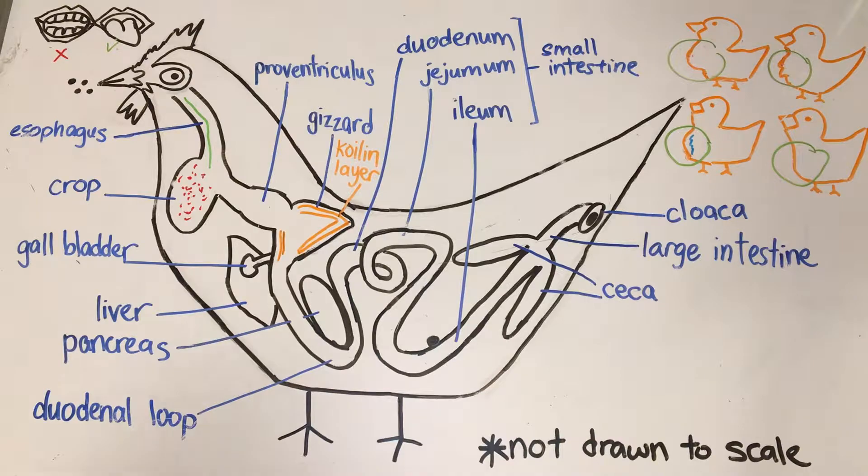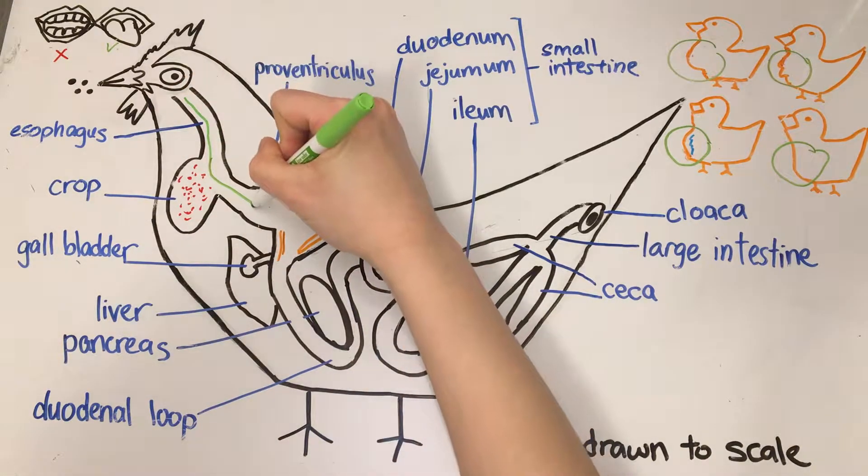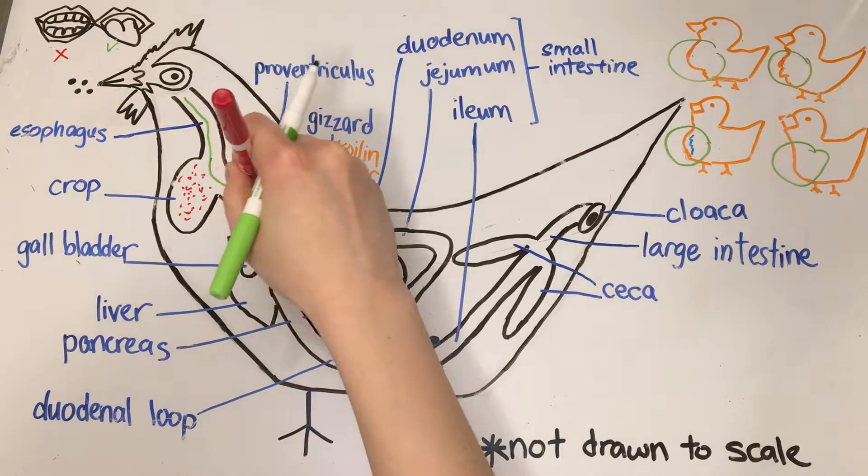Right after the crop is the proventriculus. The proventriculus is like the true stomach of a chicken, as acids and enzymes are secreted here.